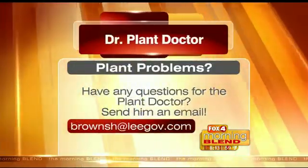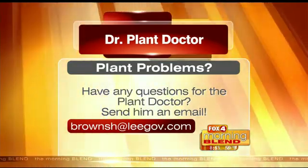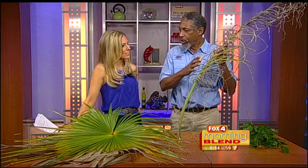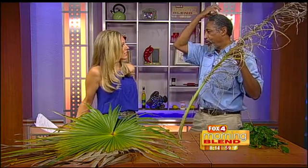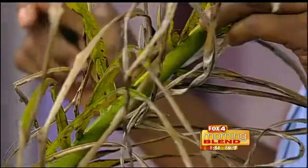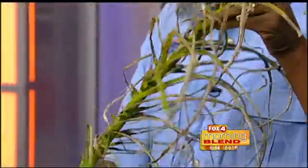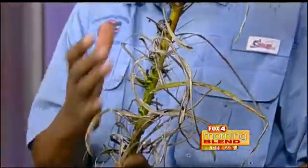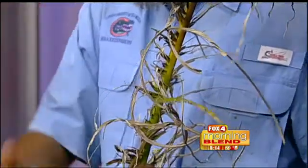This is a queen palm, and you can see right here this is called frizzle top — it's nutritional. It's a manganese deficiency. When the palm is starved of manganese, the leaves get all frizzled up and drop to the ground. The new growth is affected as well. I have to say, plant doctor, I'm impressed at how you can just look at a plant and know so much — that's why you're the plant doctor. I guess it takes years of experience.